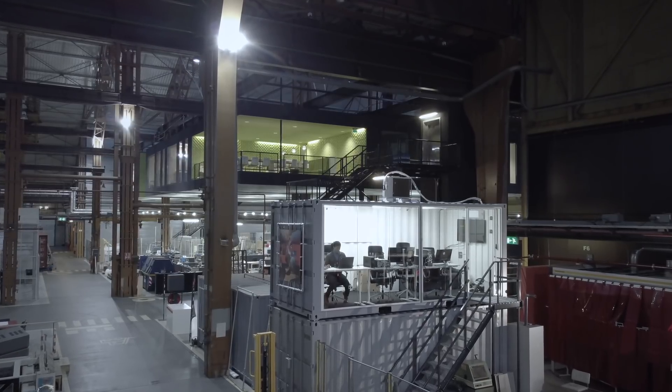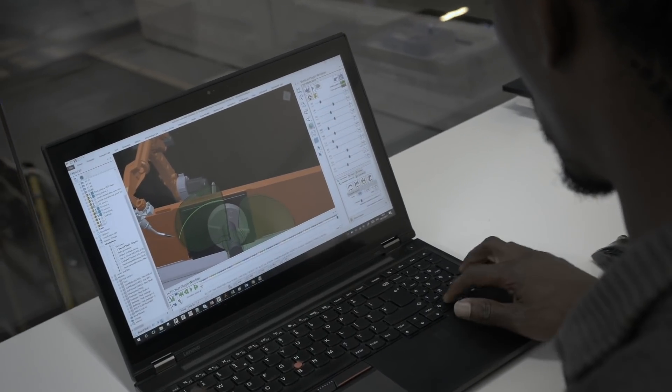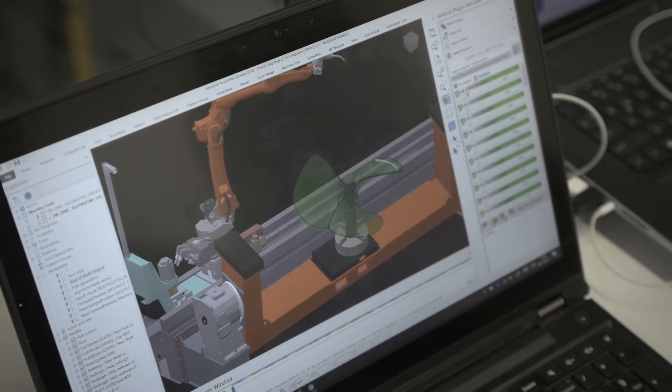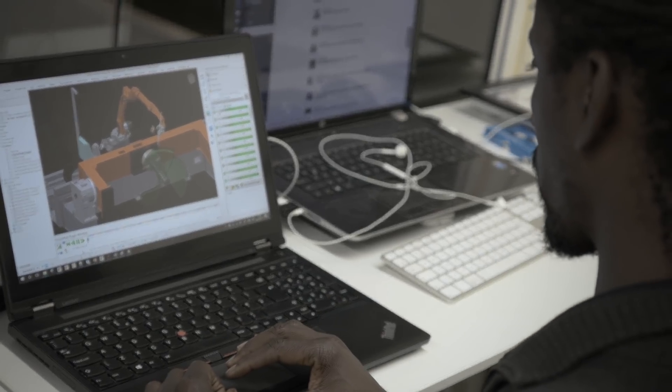The starting point of the project was a propeller design by ProMarin. Before it could be sent to the 3D printer, the design first had to be transformed into a so-called CAM strategy — a detailed plan of how the printing of the complex double-curved geometry of the propeller blades should be carried out. This strategy was developed by Autodesk using their PowerMill software application.